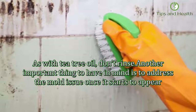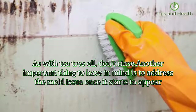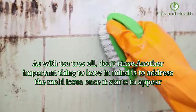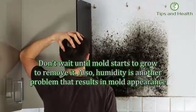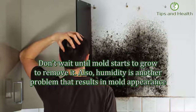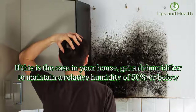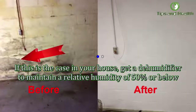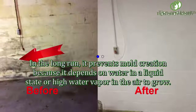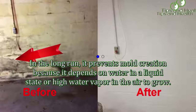Another important thing to keep in mind is to address the mold issue as soon as it starts to appear — don't wait until mold starts to grow before removing it. Humidity is another problem that results in mold appearance. If this is the case in your house, get a dehumidifier to maintain a relative humidity of 50% or below. In the long run, it prevents mold creation, because mold depends on liquid water or high water vapor in the air to grow.